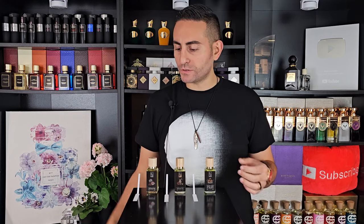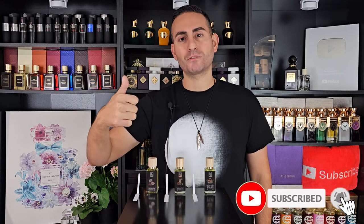Before I begin today's video — this triple feature on three Dua original fragrances covering smell, notes, performance, and so forth — if you're a fan of fragrance-related content, hit the subscribe button, hit the bell, and please give this video a thumbs up.